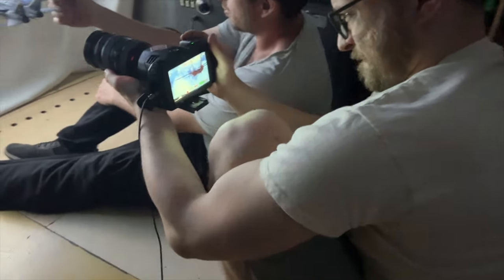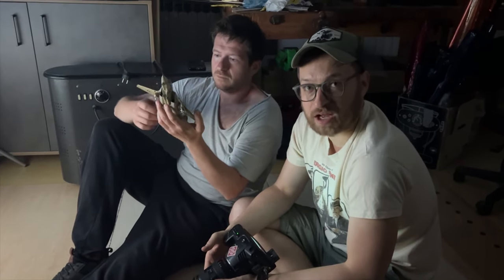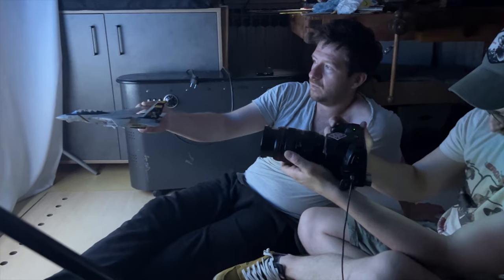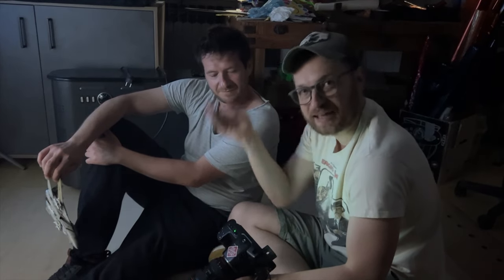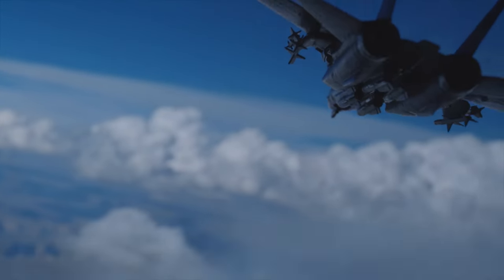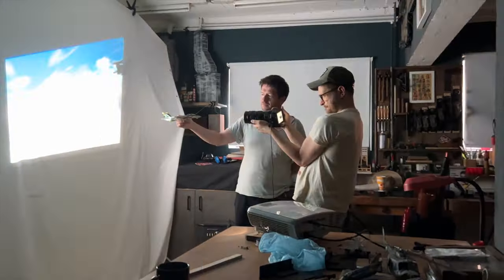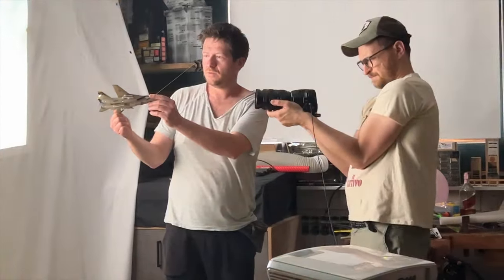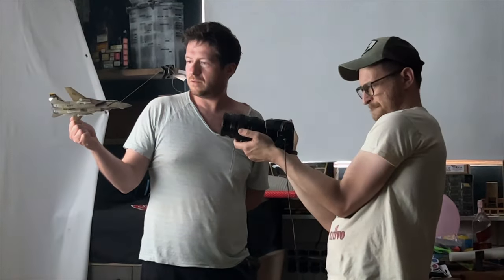We tried filming the jet plane in flight using fishing string but you could see it in the shot, so we abandoned that idea. Our new, more primitive solution: just hold it with your hand and frame it so the hand isn't visible. For lighting we're using just the light from the projection bouncing off the projection wall onto the plane. After a few rehearsals we found the best method: camera handheld in your arms, slowly shaking and moving around the plane to simulate turbulence - and it looks really realistic.